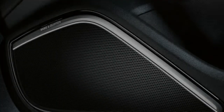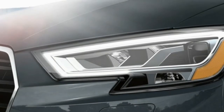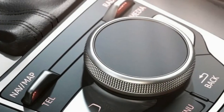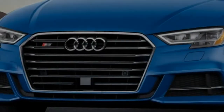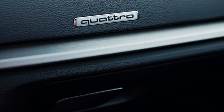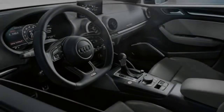The refined interior of the Audi S3 features the available Audi Virtual Cockpit, letting the driver customize information such as audio and available MMI Navigation Plus via an intuitive digital display. Other performance-inspired amenities include a three-spoke multifunction sports steering wheel with shift paddles, available sports seats, and more.